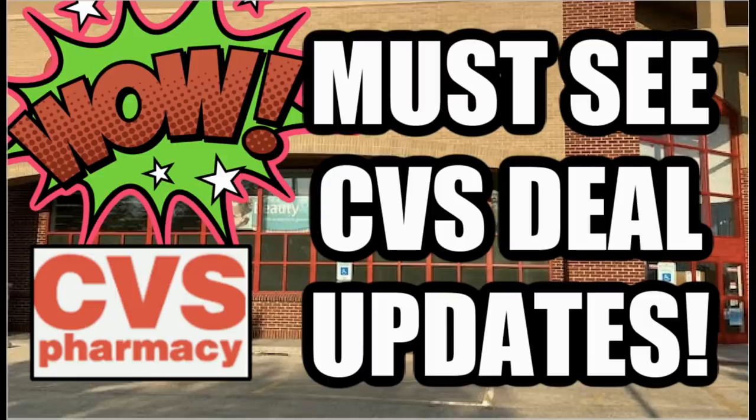There are some amazing deals including moneymaker toothpaste, mouthwash, and makeup. We also have an amazing spend $30 get a $10 extra back deal, including some hair care and diapers for as low as 40 cents per pack. We don't see those kinds of deals, so get your CRTs out and get ready for the week at CVS starting December 13th through the 19th.